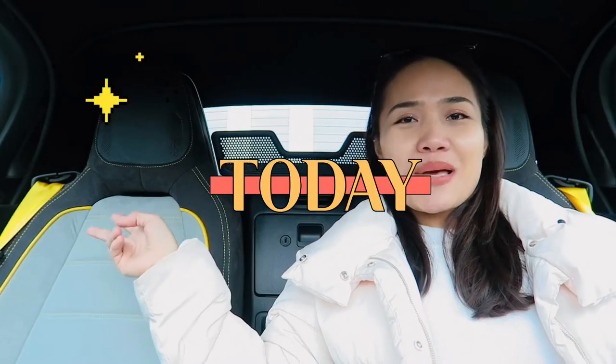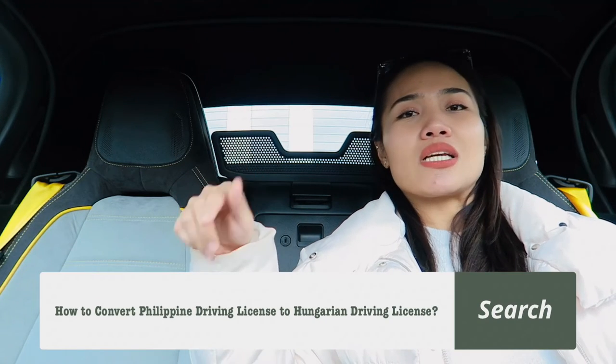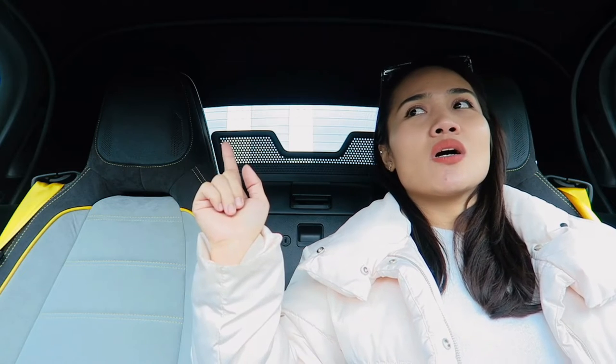Hello everyone, welcome back or welcome to my YouTube channel. For today's video — this is a highly requested video from Filipino workers here in Hungary. I receive a lot of messages and comments from my previous video where I mentioned the conversion of the Philippine driving license into Hungarian driving license, but that was 2021, so those are not the current requirements. There have been a lot of updates and more requirements since then.